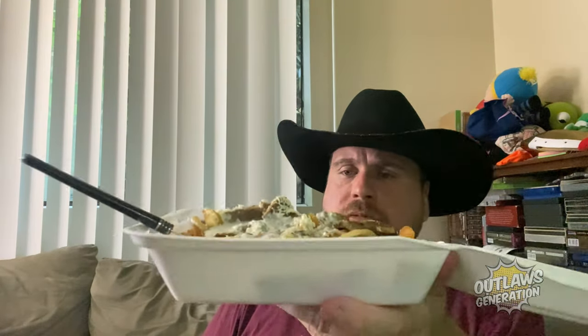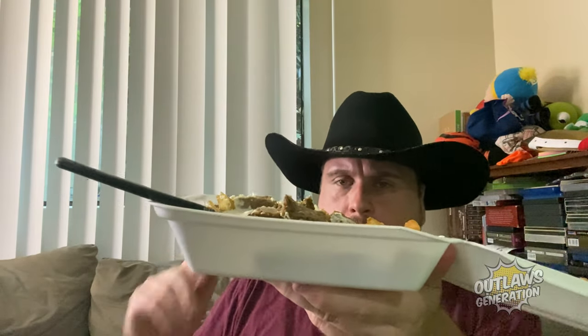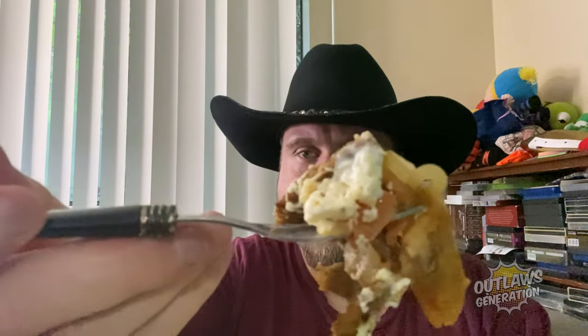Maybe more feta cheese would go well in here. I don't think they have enough feta cheese in here. One more bite and we'll get to our rating. I need more vegetables and more feta cheese on here. One more with the feta on here. A little more feta and more vegetables would go well with this. Maybe like jalapeños or banana peppers.